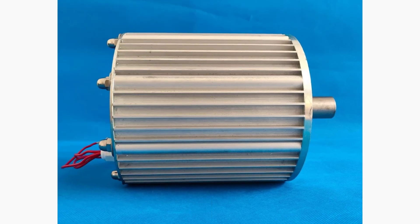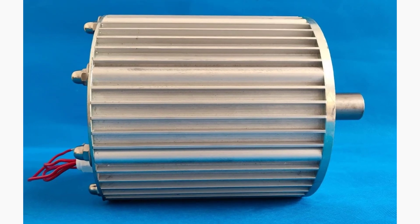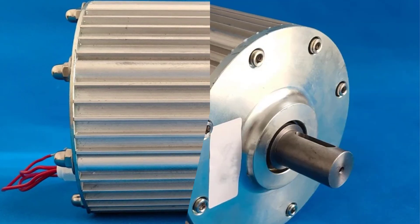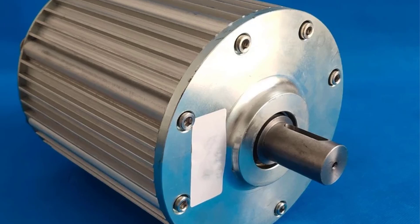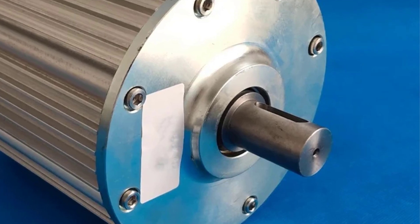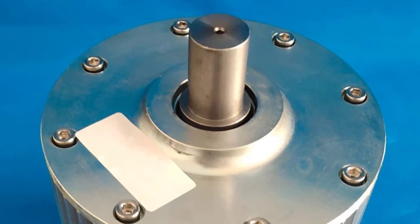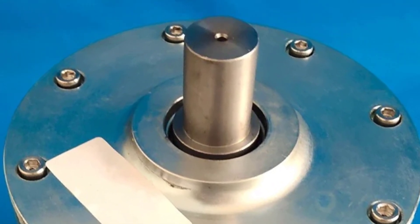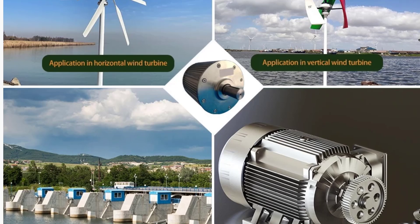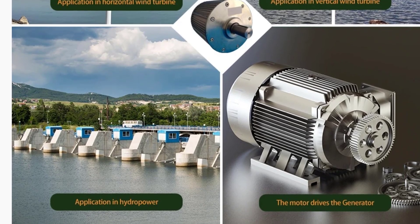Number 3 — 300 RPM Gearless PMG Generator. Efficiently harness wind energy with this low-speed gearless permanent magnet generator (PMG). Designed for DIY wind turbine projects, this generator operates at 300 RPM and delivers reliable AC output at 220V or 380V. Its gearless design reduces mechanical loss, improves efficiency, and ensures long-term durability. Perfect for off-grid renewable energy systems, small wind turbine setups, and hobbyist DIY projects — combining high efficiency, low maintenance, and robust construction for sustainable energy generation.